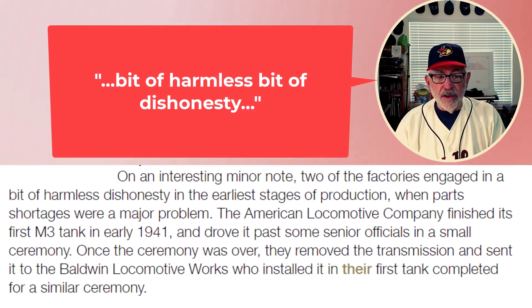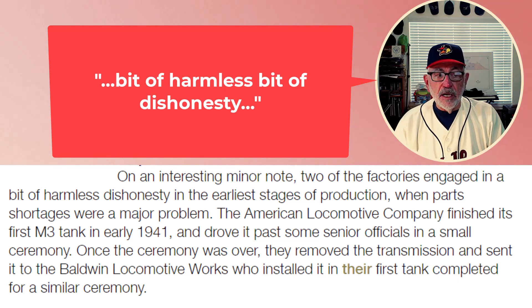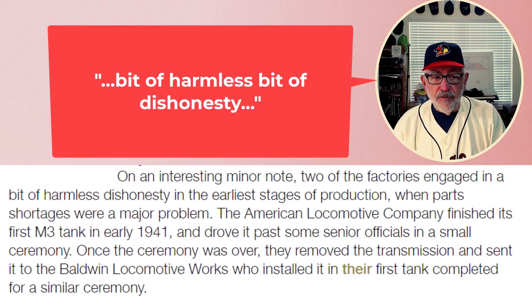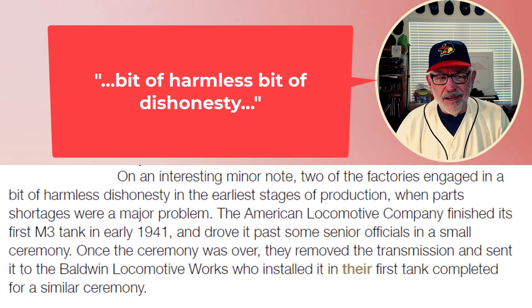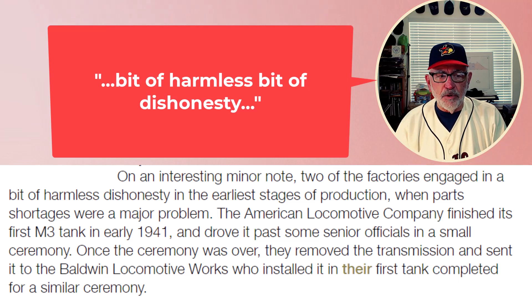The American Locomotive Company finished the first M3 tank in 1941 and, I quote, drove it past some senior officials in a small ceremony. Once the ceremony was over, they removed the transmission and sent it to Baldwin Locomotive Works, who installed it on their first tank completed for its similar ceremony. So here we have some serious shenanigans put on by American Locomotive Company in conjunction with Baldwin Locomotive Works.